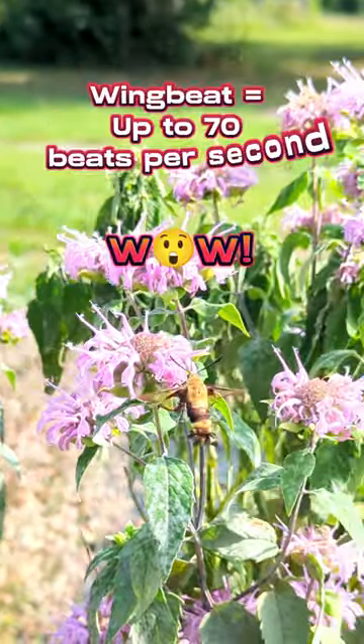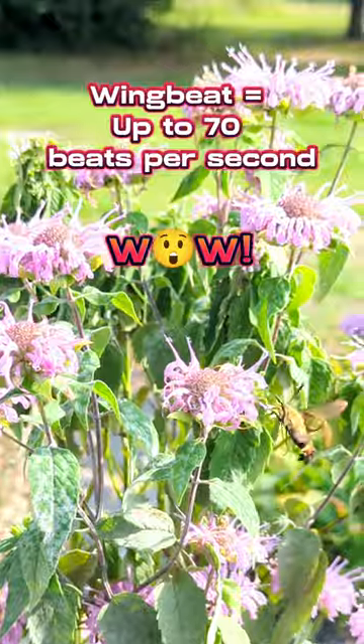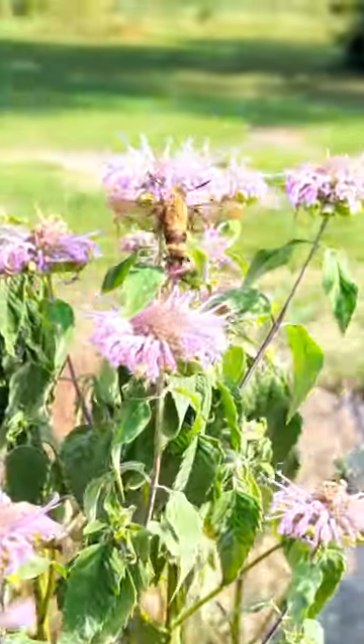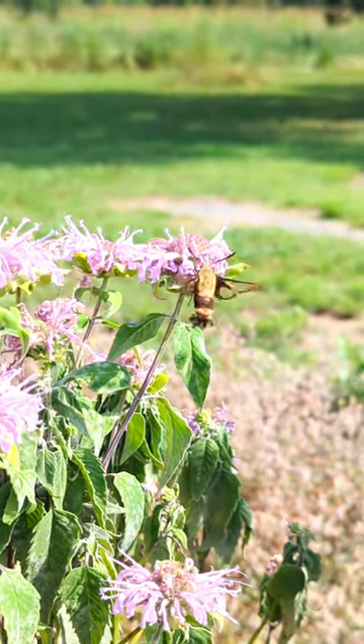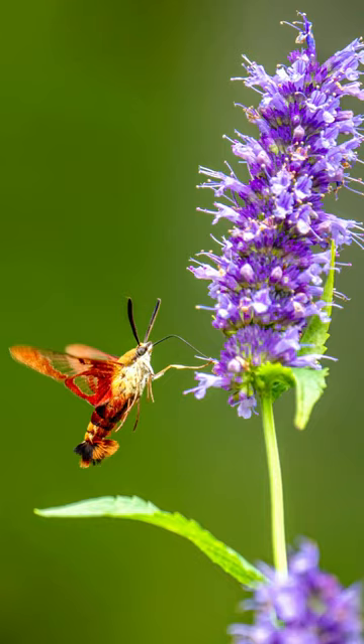They have a rapid wing beat of up to 70 beats per second, allowing them to fly up to 12 miles per hour. That's amazing. They sure are unique and special pollinators.